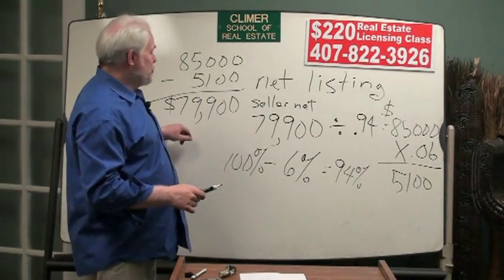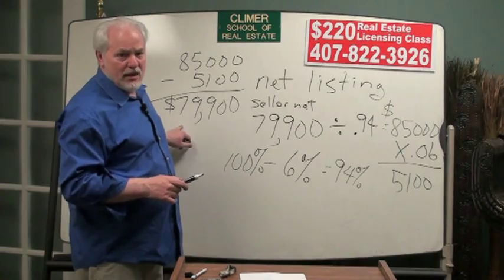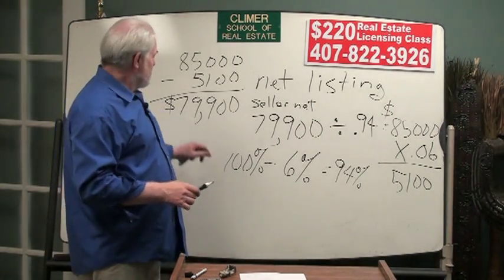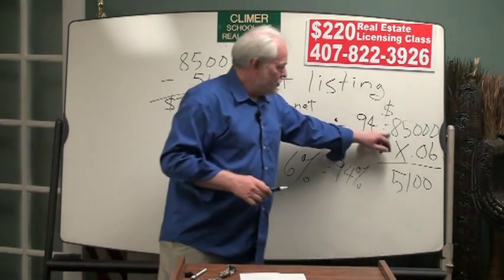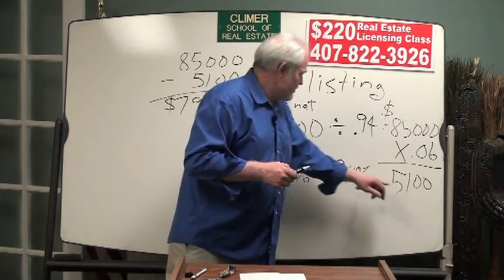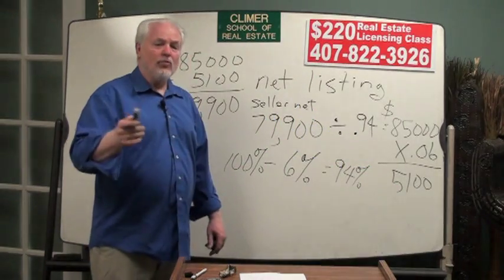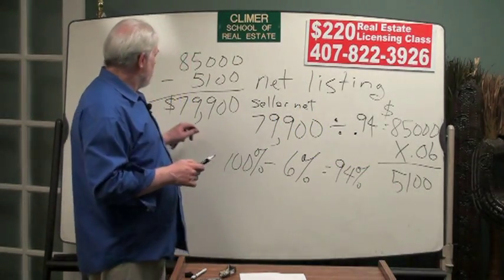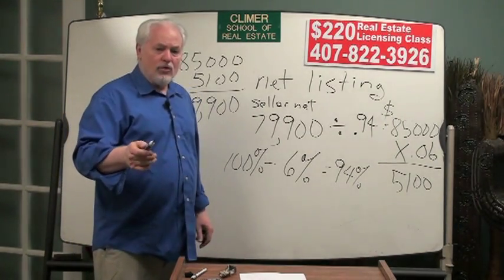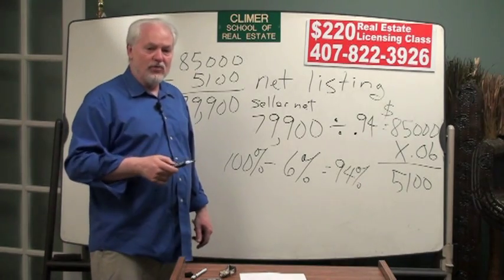Could you have done that problem by working through the four answer choices? If you went to the four answers, took 6% commission from each, and subtracted it, only one of those four answers would give you $79,900. That's another way to approach it.